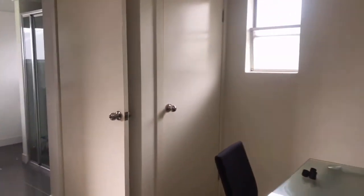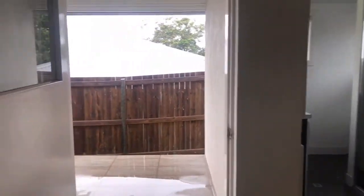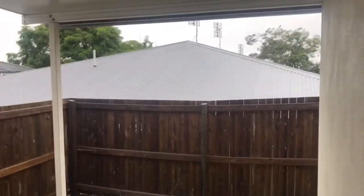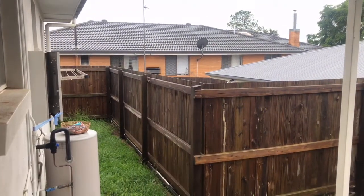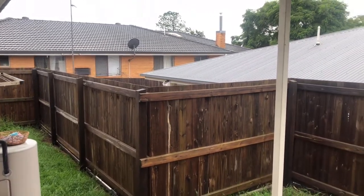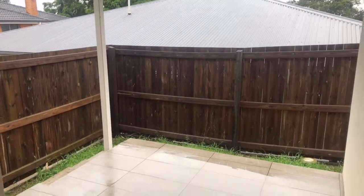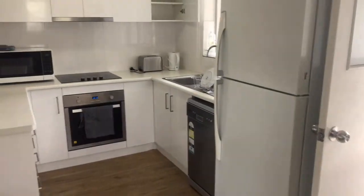We've also got access out to the back patio. It's wet at the moment because it's been quite rainy lately, but it's a nice private patio area with a reasonable outlook over the back. There's an electric hot water system, the power meter and switchboard, and a little clothesline — neat and tidy. Good entertaining space for the tenants.